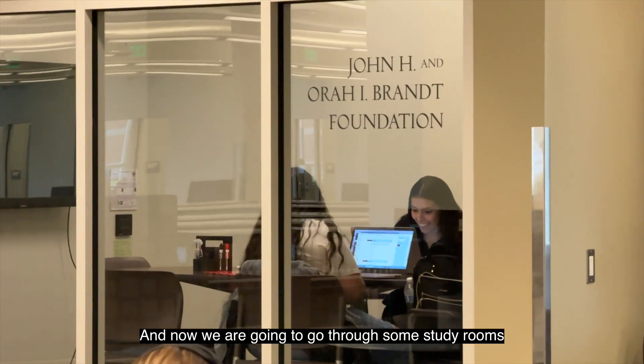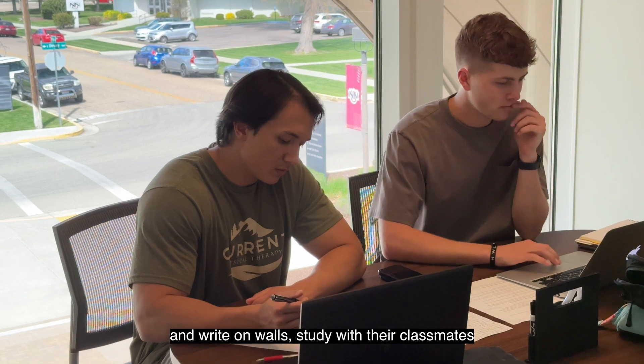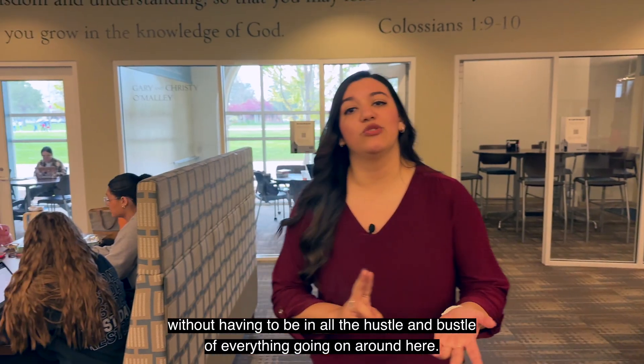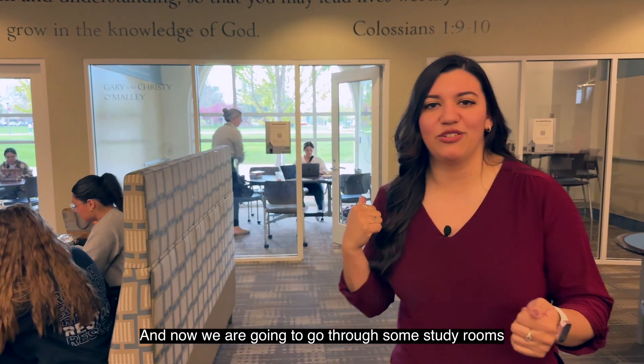Now we are going to go to one of the rooms where students can lock themselves in and use different things to write on the walls, to study with their peers without all the distractions around. We are going to show you one of those rooms right now.